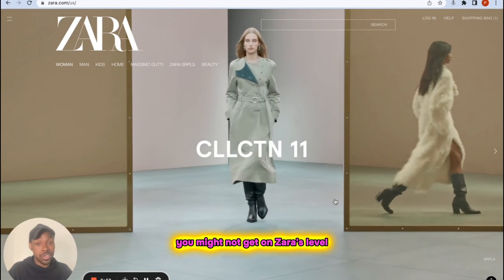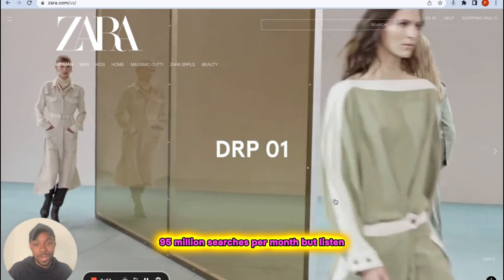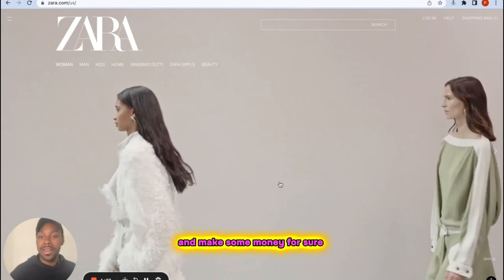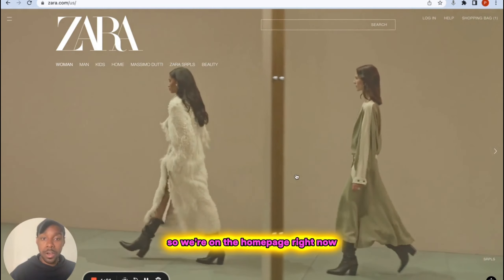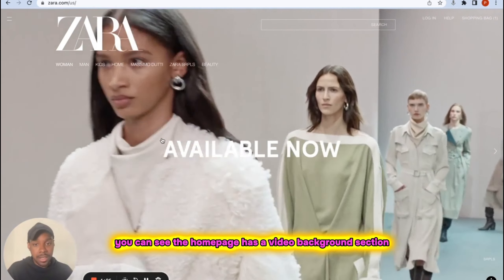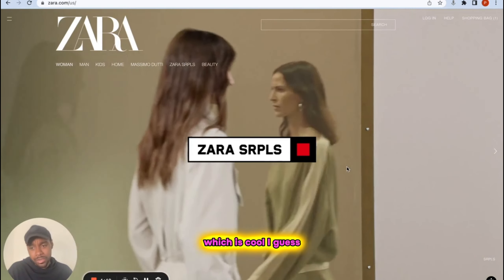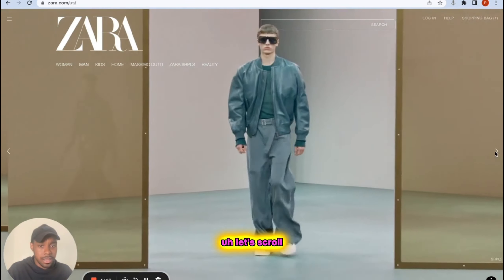You might not get to Zara's level of 95 million searches per month, but you could definitely come into the market and make some money. On the Zara homepage right now, you can see it has a video background section — which is cool, I guess. We have a carousel of videos. Let me refresh the site so you can see how long everything takes to load.